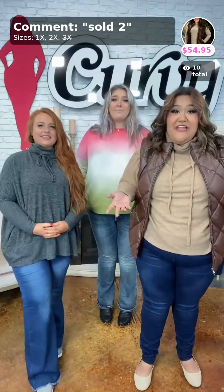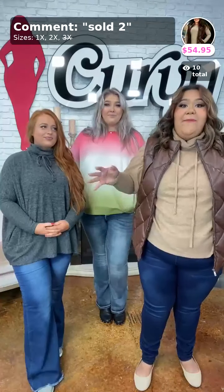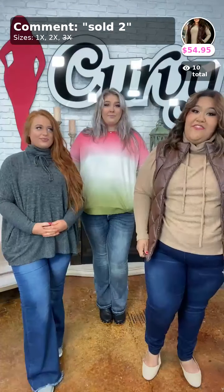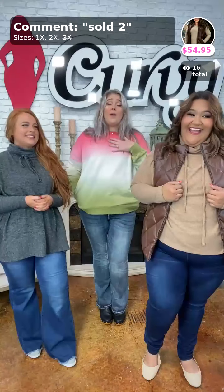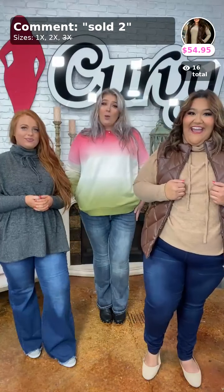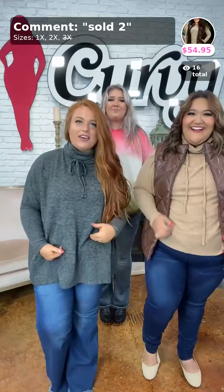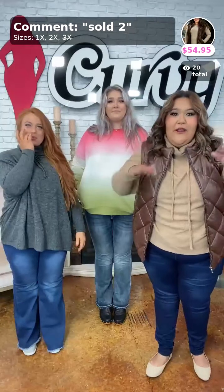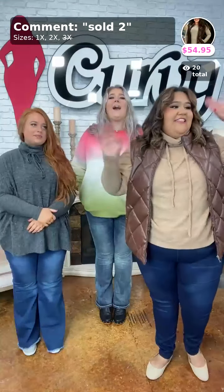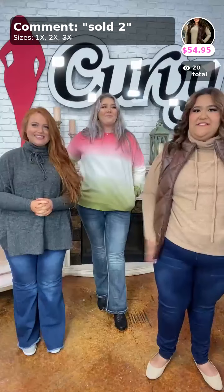My name's Fatima, I wear a 3 and 4X on top and 24/22 jeans on the bottom. I'm Sydney, I'm 5'11, typically a 1X/2X on top and a 16 on the bottom. Hello ladies, I'm Haley, I'm a 1X model here and I wear 14/16 on the bottom. I'm 5'7.